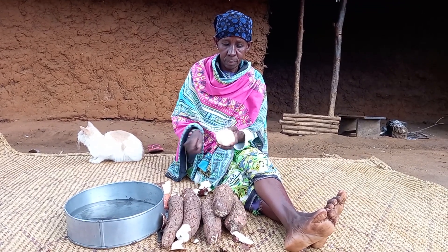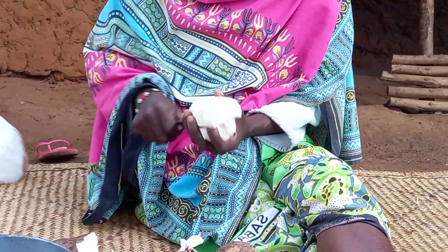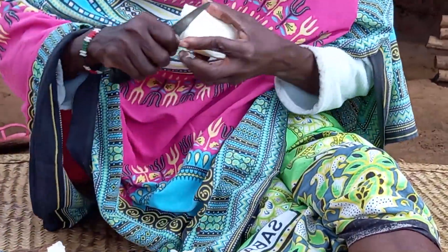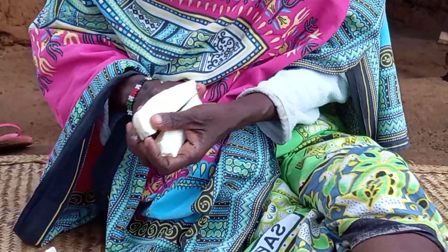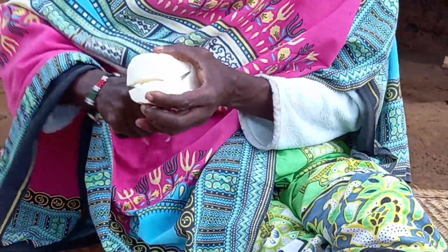Straight away, mom will go ahead to prepare migazija. In some communities they call it mungogo — let me know in your village how you do call it. Drop a sweet comment for your girl. This is Giriamaland, coastal Kenya, Africa.